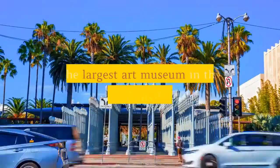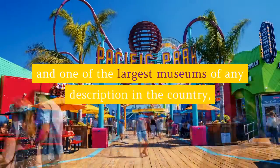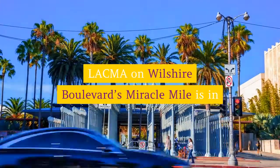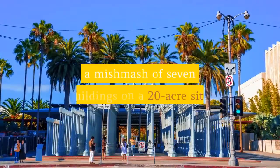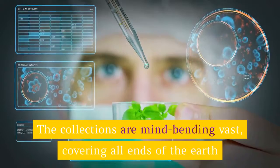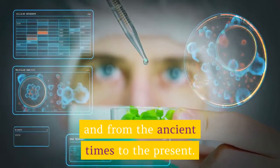Los Angeles County Museum of Art: The largest art museum in the western United States and one of the largest museums of any description in the country, LACMA on Wilshire Boulevard's Miracle Mile is in a mishmash of seven buildings on a 20-acre site. The collections are mind-bendingly vast, covering all ends of the earth from ancient times to the present.